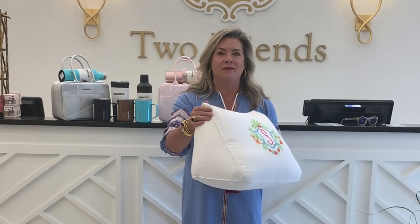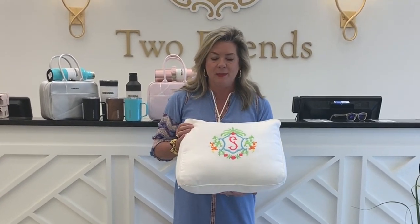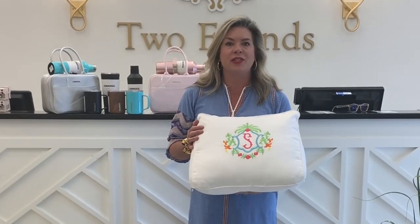The next item here is our gorgeous wedge pillow. This is called the Study Buddy. It is perfect for those girls or guys who love to do their homework in bed. They can prop up on this pillow and of course as you can see here we can put any monogram on it that you choose.